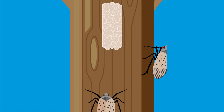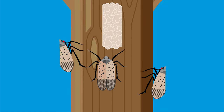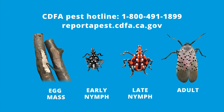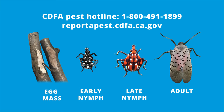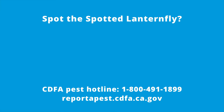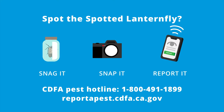Eradicating this invasive pest from the U.S. is a monumental task. There are no natural predators here to truly help deplete the growing population. Early detection is vital to protect California's agriculture and environment. Spot the spotted lanternfly, snag it, snap it, report it.